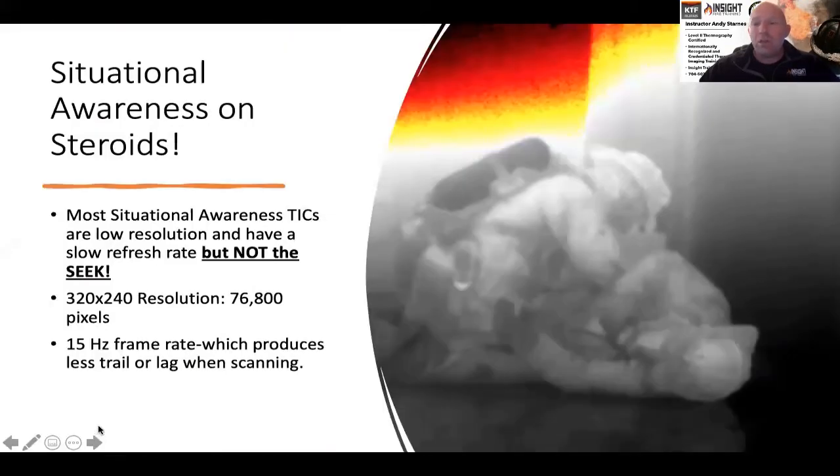When talking about rapid intervention, this situational awareness camera can help you when you're working on a downed firefighter. The last thing we need is more weight when trying to rescue a fellow firefighter. With this device, we can work quickly — it's easily accessible, not big and bulky. It has a built-in flashlight. The Seek is 15 hertz, versus the 9 hertz refresh rate most cameras in this category have, which is very slow and can cause issues when scanning.